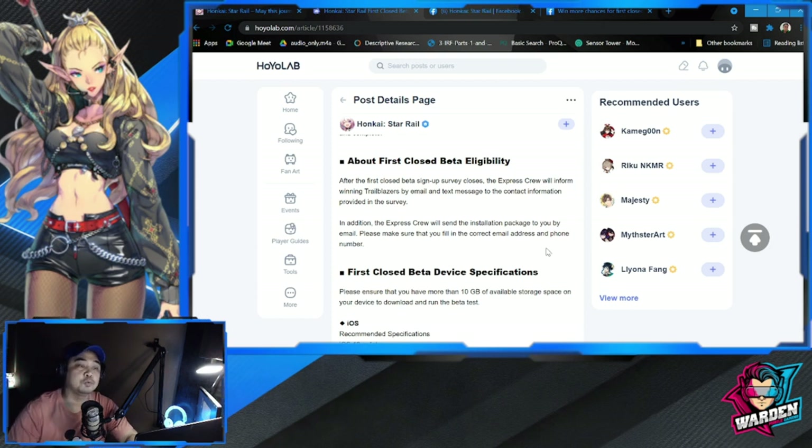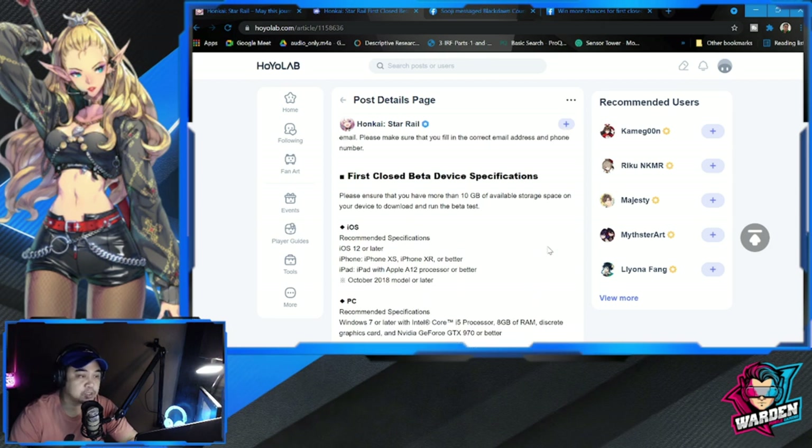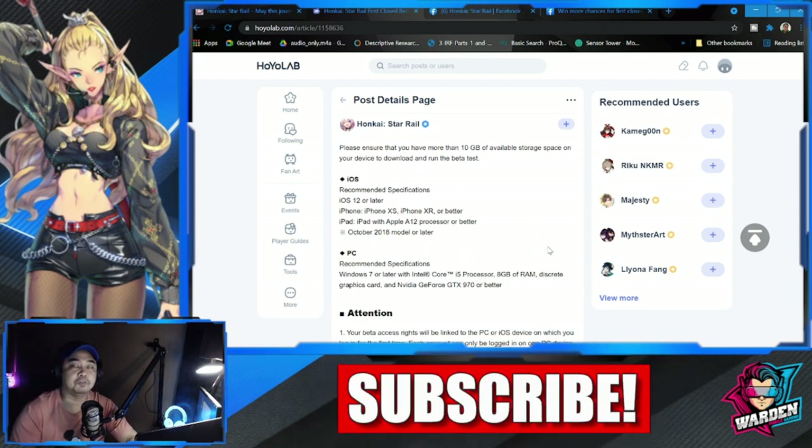About the first closed beta eligibility — the press group will send installation packages to you by email. Make sure that once you answer the survey, it's the right email you put in, otherwise you won't receive the installation package.